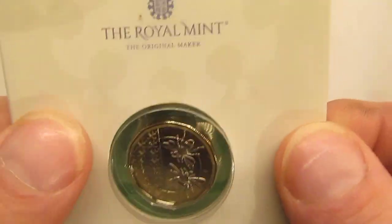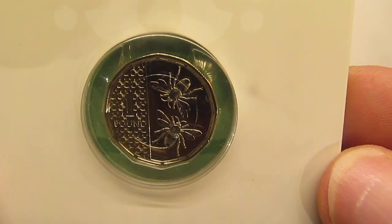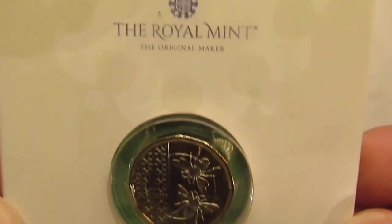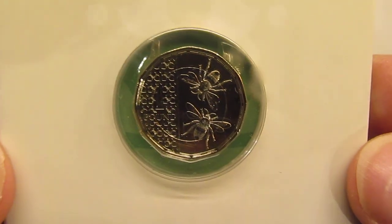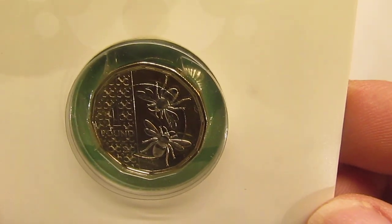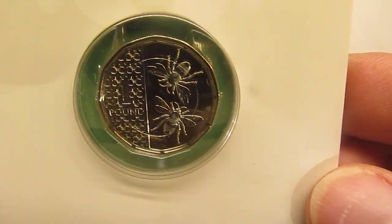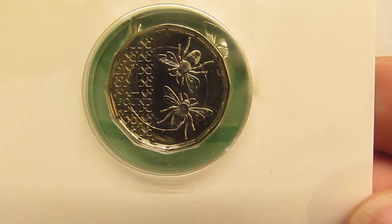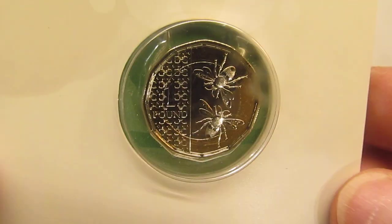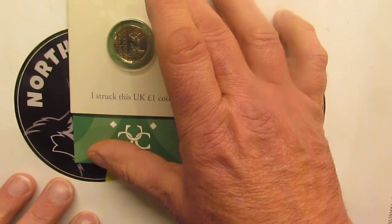In total there are 41 Strike Your Owns to collect. I've got 40, and I bet you can guess which one I haven't got — but that's probably going to be coming up in the next week or maybe a fortnight. A coin — I'm being cryptic here — but it's not the Strike Your Own, it is the coin that...